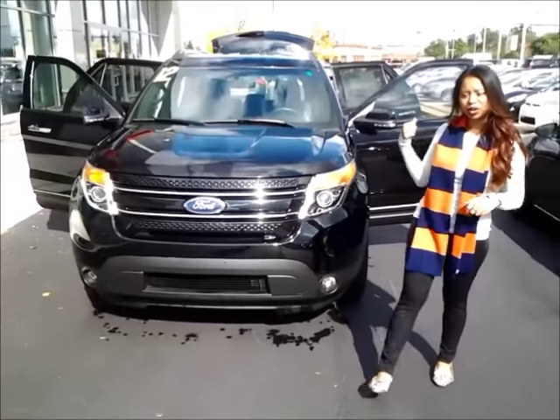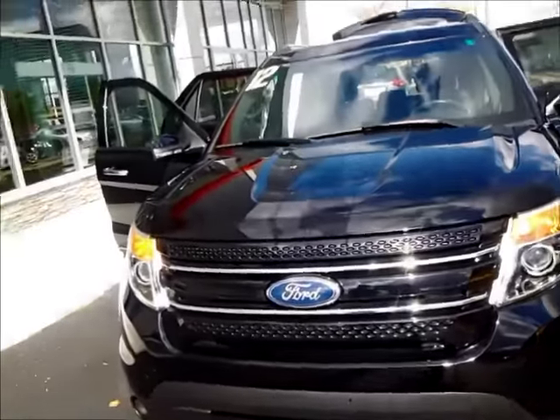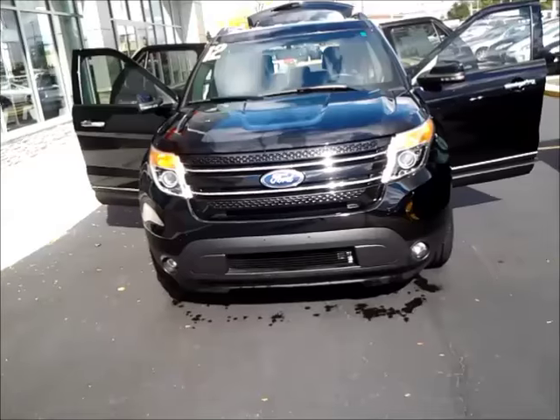Hey, Jay from Elmhurst Toyota. I want to show you the 2012 Ford that you were looking at. I'm going to do a quick walk around of the vehicle. It is a very nice vehicle — it's a clean car, and it has a clean Carfax on this one.